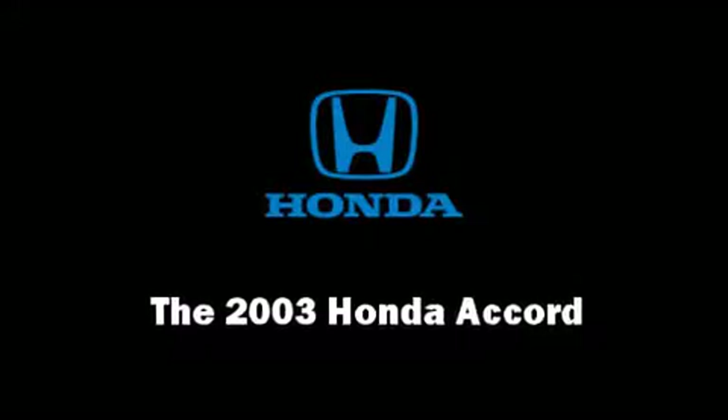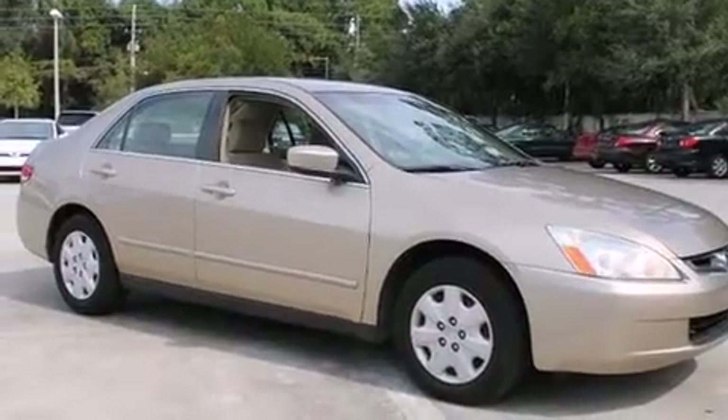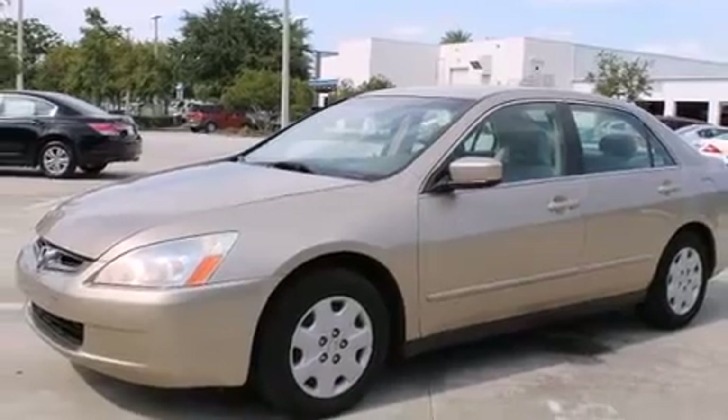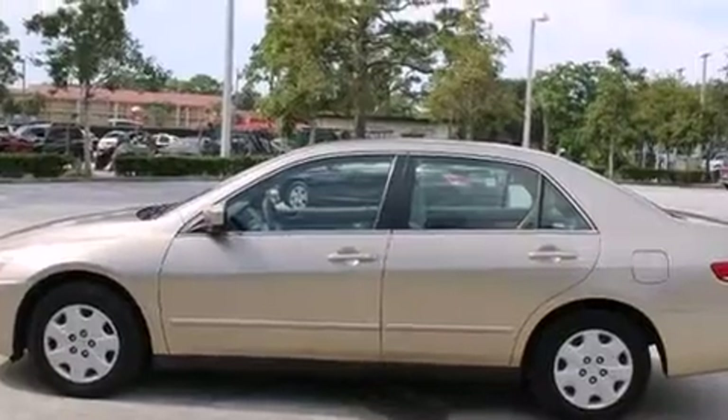Here's a great deal on a 2003 Honda Accord. This four-door, five-passenger sedan just recently passed the 60,000 mile mark. It features a front-wheel drive platform, an automatic transmission, and a 2.4-liter four-cylinder engine.